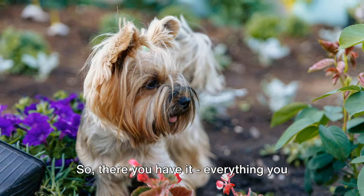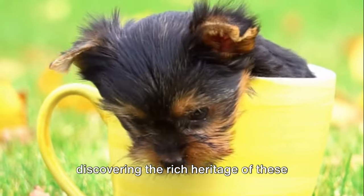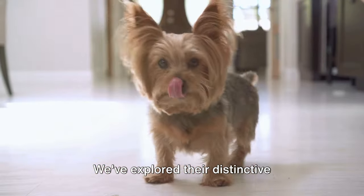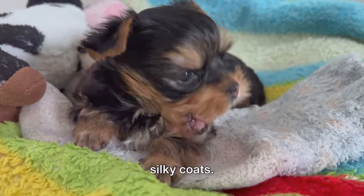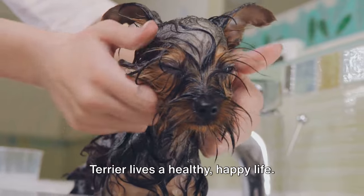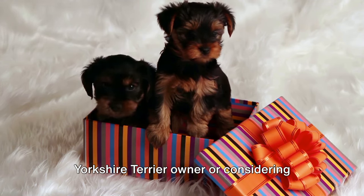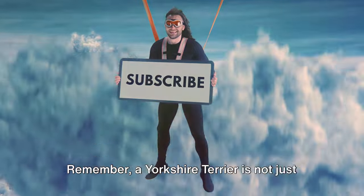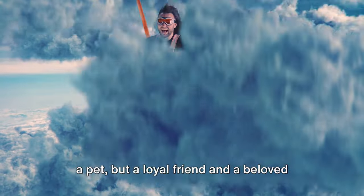So, there you have it — everything you need to know about Yorkshire Terriers. We've journeyed through history, discovering the rich heritage of these charming little dogs. We've explored their distinctive characteristics, from their lively, affectionate nature to their striking, silky coats. And we've delved into the care requirements that ensure a Yorkshire Terrier lives a healthy, happy life. Whether you're already a proud Yorkshire Terrier owner, or considering welcoming one into your life, you're now well-equipped with knowledge. Remember, a Yorkshire Terrier is not just a pet, but a loyal friend and a beloved family member.